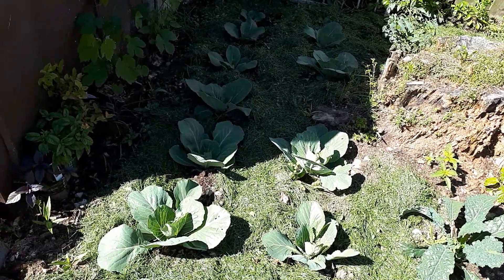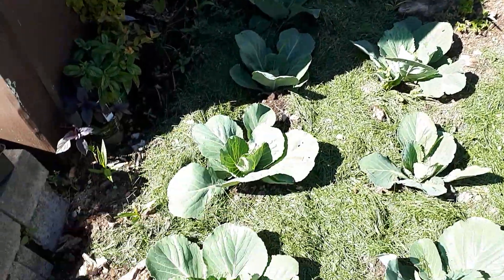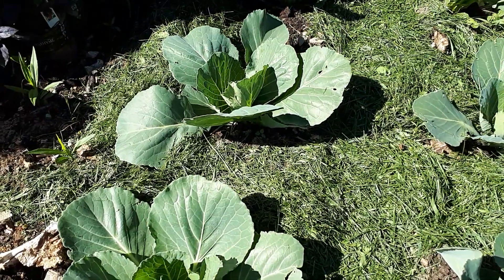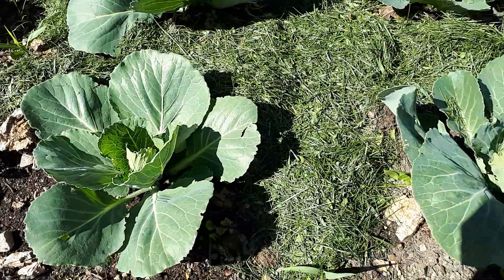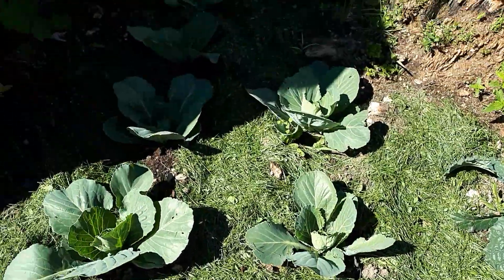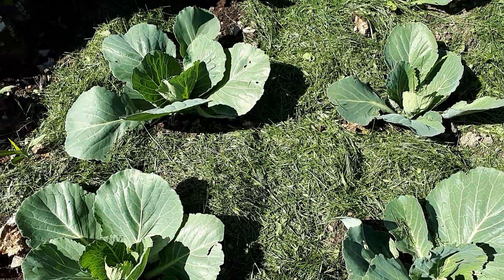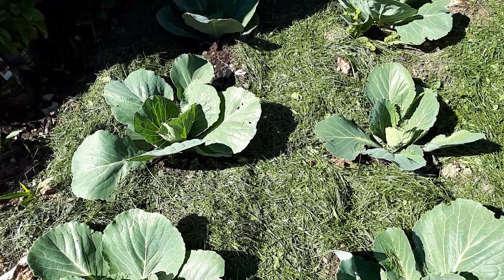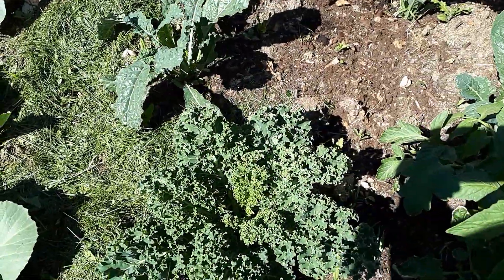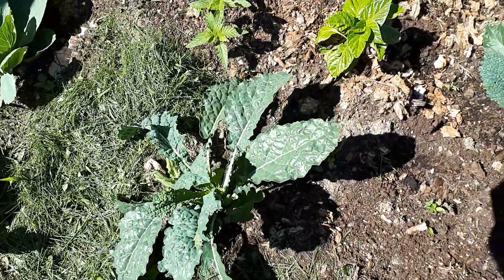Here we have some cabbages that seem to be doing so well. Keep in mind these are going to be organic — no pesticide, no chemicals, no fertilizer, just TLC. If you look around the roots you're seeing grass we used as mulch. Over here I've got my kale; I cannot live without this thing. It's a different variety of kale.